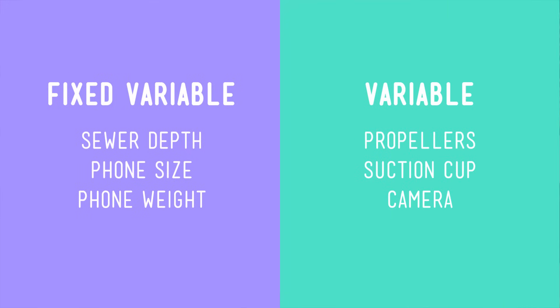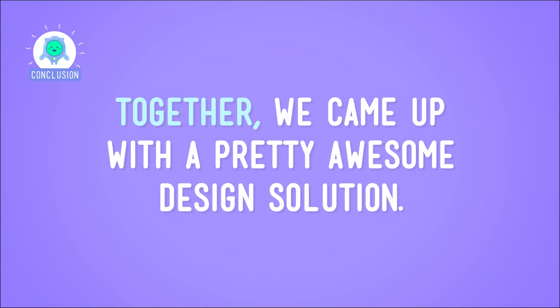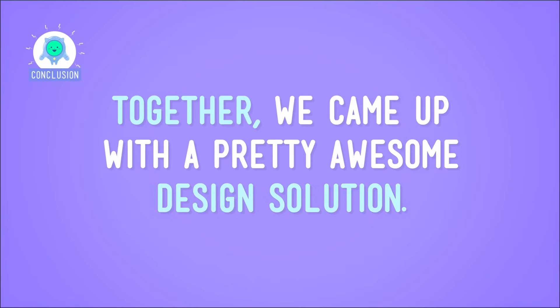Today we had a challenge. We had to retrieve something from a deep place we couldn't see, and we had to deal with various variables to find a solution — variables like the depth of the drain, the weight of the phone, and the strength of the propellers that made the robot fly. Together, we came up with a pretty awesome design solution. But like I said before, there can be lots of different successful solutions.